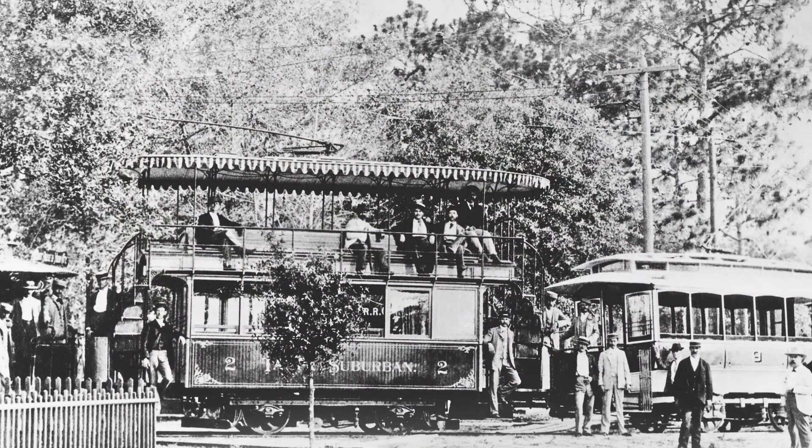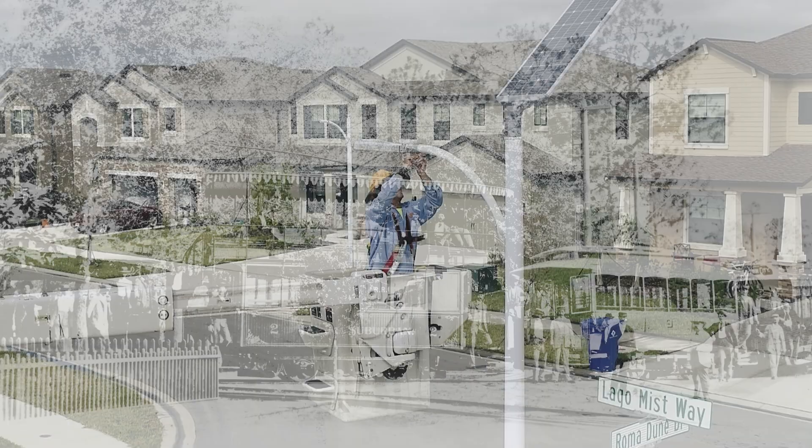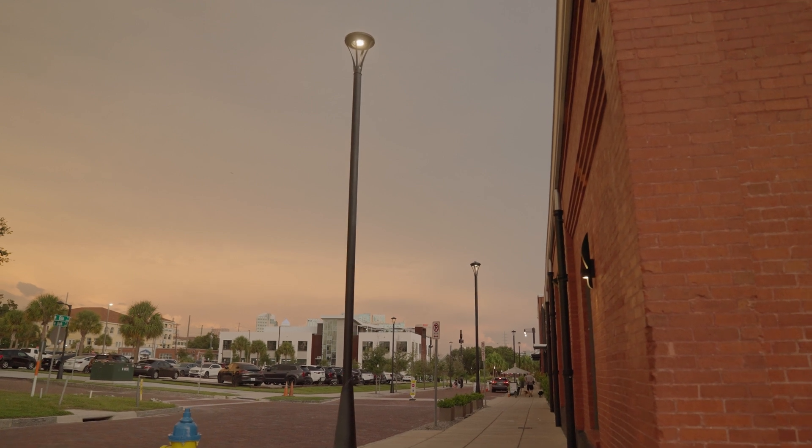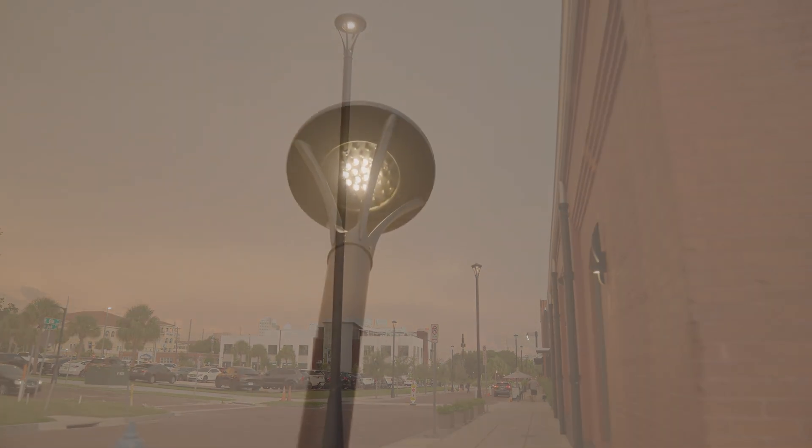Customers can trust Tampa Electric. We've been around for a hundred years. Tampa Electric currently maintains over 240,000 lights. We know what we're doing with the lighting system and lighting networks, and they trust us to provide that service.